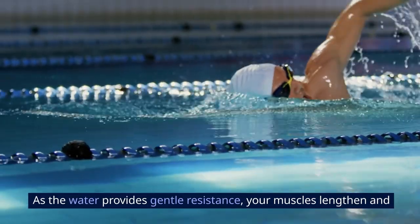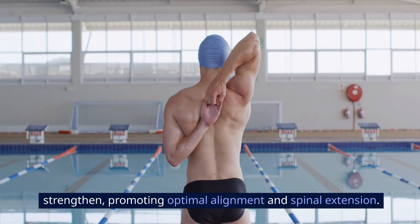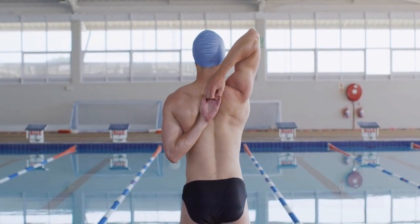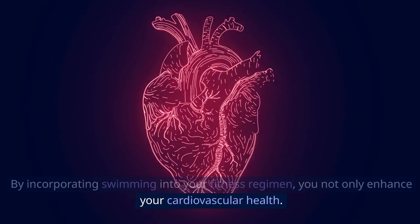As the water provides gentle resistance, your muscles lengthen and strengthen, promoting optimal alignment and spinal extension. By incorporating swimming into your fitness regimen, you not only enhance your cardiovascular health.